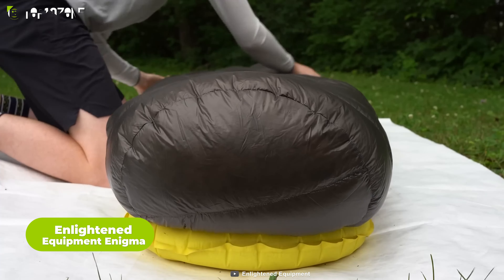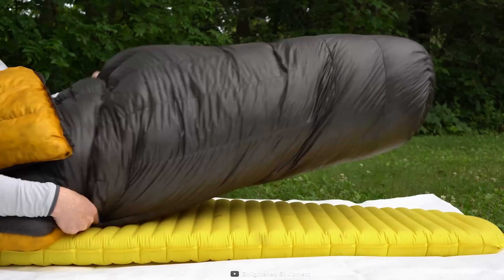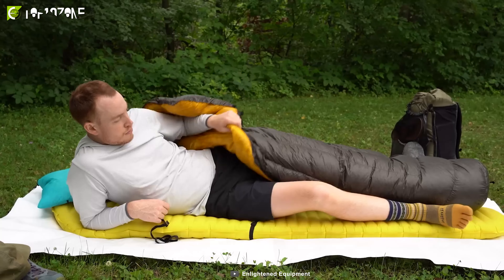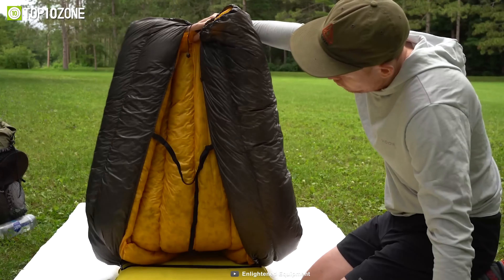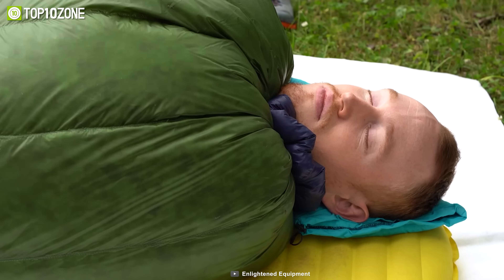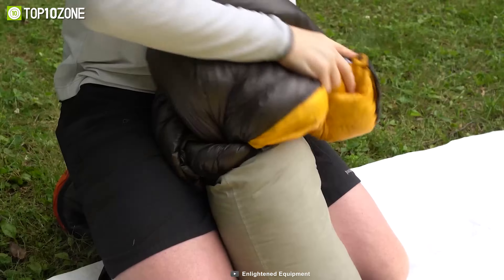To keep yourself warm and cozy inside the tent, you'll need the Enlightened Equipment Enigma — an ultra-light quilt that can keep you warm on your backpacking trips. The Enigma has a sewn-closed footbox that eliminates drafts and heat loss at your feet, and a neck closure system that allows you to adjust the fit around your shoulders and neck. Made from high-quality down with excellent loft and warmth-to-weight ratio, you can choose from different down types, temperatures, lengths, widths and fabrics to customize your quilt. Designed to be used with a sleeping pad, it saves you weight and space without compromising on warmth or quality.